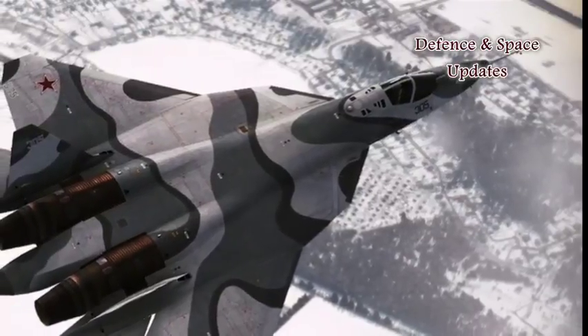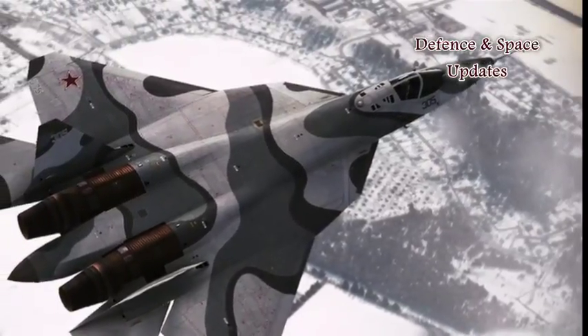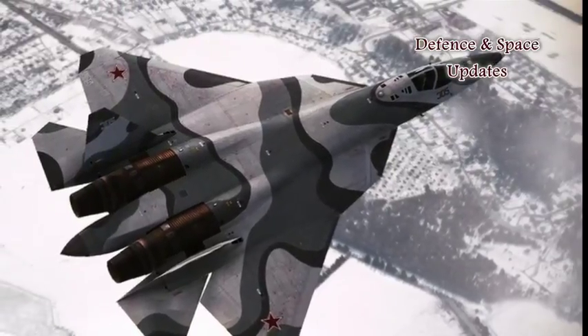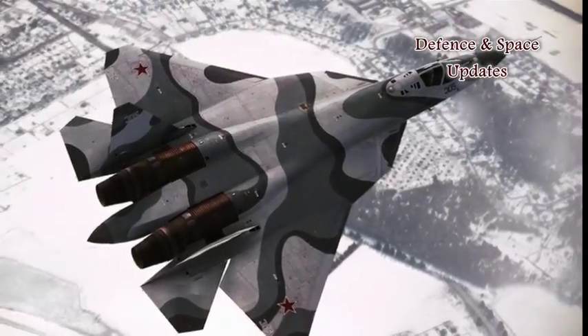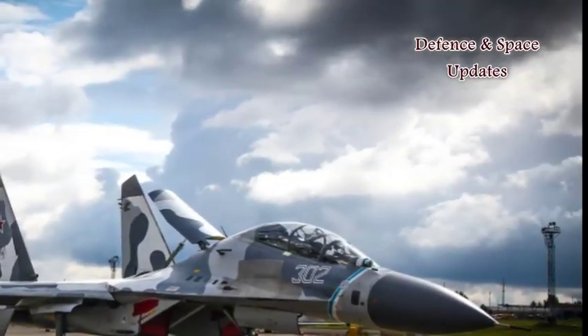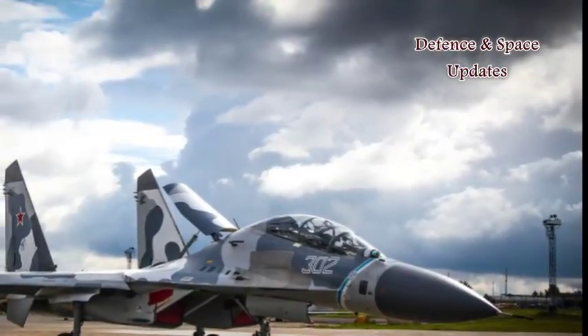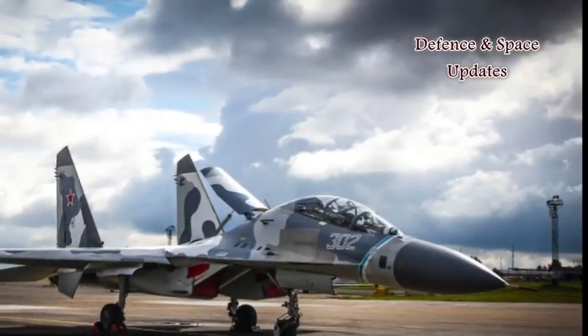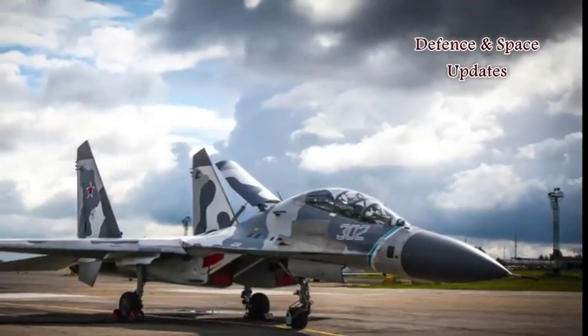Figuratively speaking, the T-50 is seen on a radar screen as a tiny 50 centimeters by 100 centimeters spot. The T-50's designer, Alexander Davidenko, told Zvezda TV that due to the use of composites the aircraft has four times fewer parts compared to the SU-27, weighs less, and is easier to mass produce.